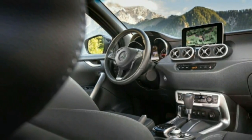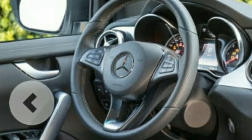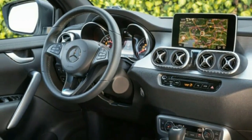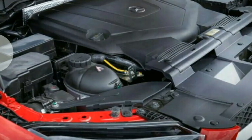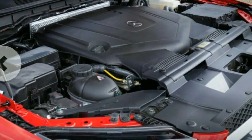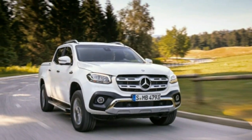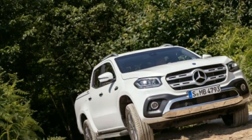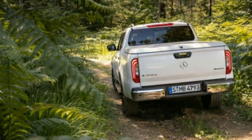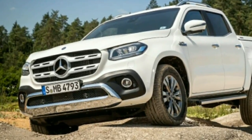Rated at 255 horsepower and a notable 406 lb-ft of torque available from 1,400 rpm, the X350d charges from 0 to 60 mph in just 7.4 seconds — a significant improvement over the X250d's estimated 10-second sprint. The six-cylinder X-Class tops out at 127 mph, versus 108 mph for the four-cylinder. Fuel economy is rated at approximately 25 mpg on the European test cycle, and in our test drive we were doing even better than that.